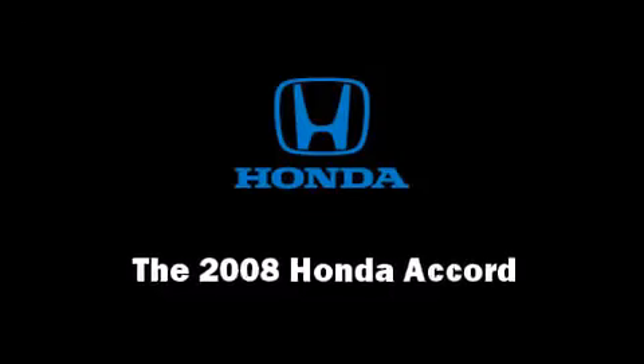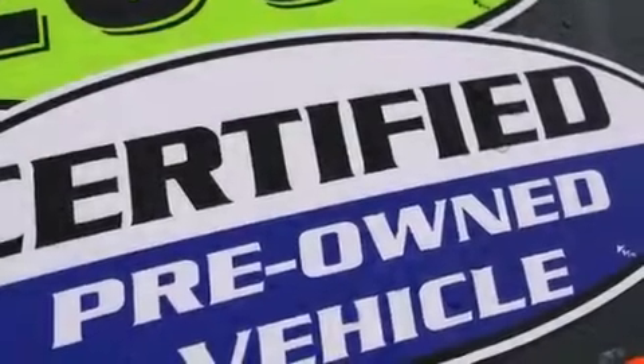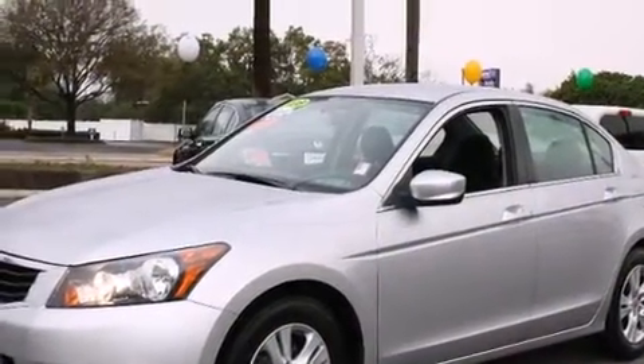Come test drive this 2008 Honda Accord. With just over 25,000 miles on the odometer, this four-door sedan prioritizes comfort, safety, and convenience.